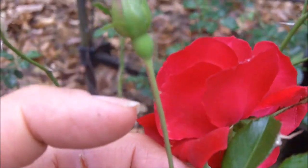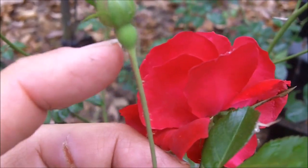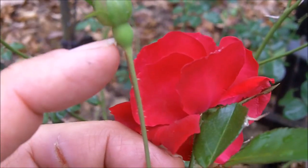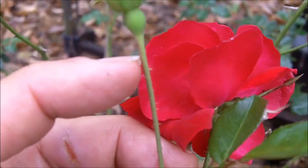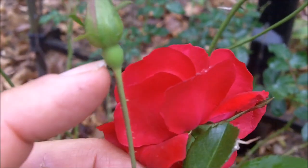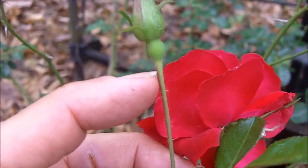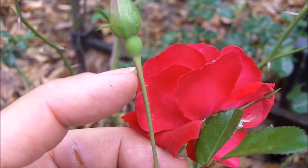What you don't want to do is cut off all of your roses, because when you do, you will lose the rose hips. They mature after the flower falls off and they remain on the rose bush through the winter months.